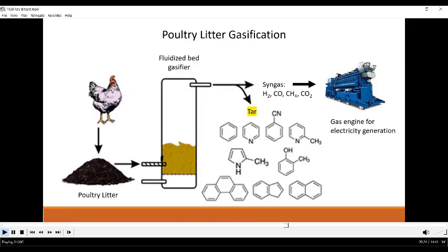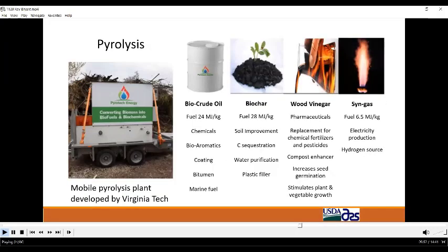Poultry litter can be gasified using a fluidized bed gasifier. The gas can then be used to power a gas engine for power generation. The gasifiers also produce ash and slag which contain the phosphorus and other nutrients such as potassium. The challenge becomes one of finding an appropriate beneficial way to process the ash and recycle those nutrients.